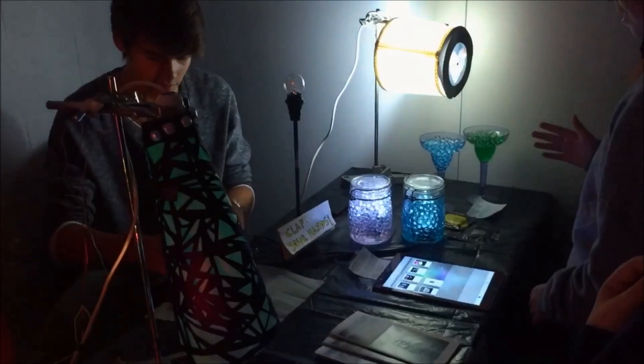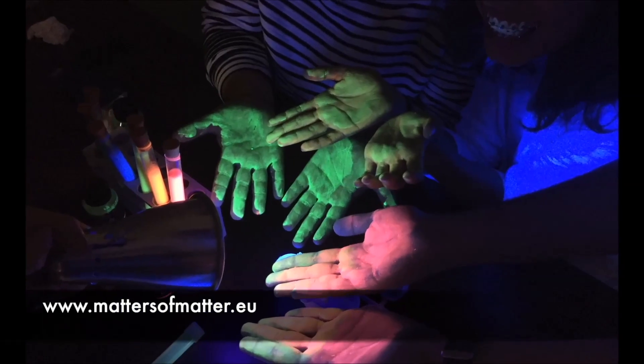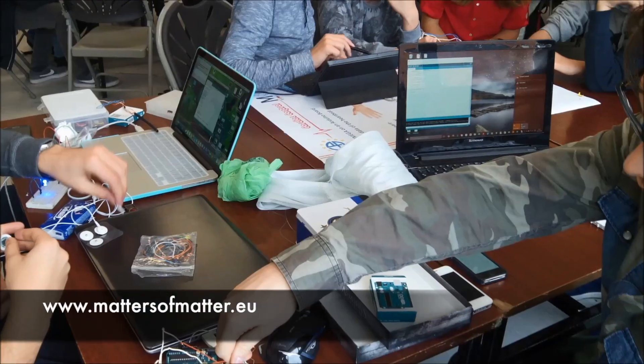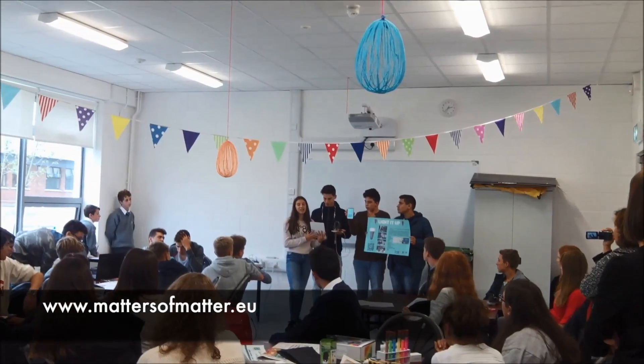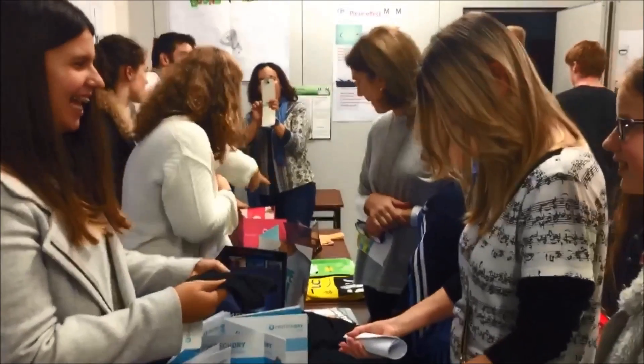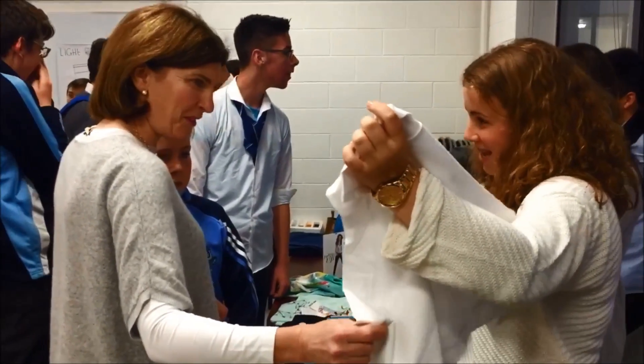The focus of this project is on how to use the new and innovative materials that are just now being developed around the world to innovate and enhance science teaching at a high school level, with a hands-on approach as well as an inquiry-based science education and problem-based learning approach.